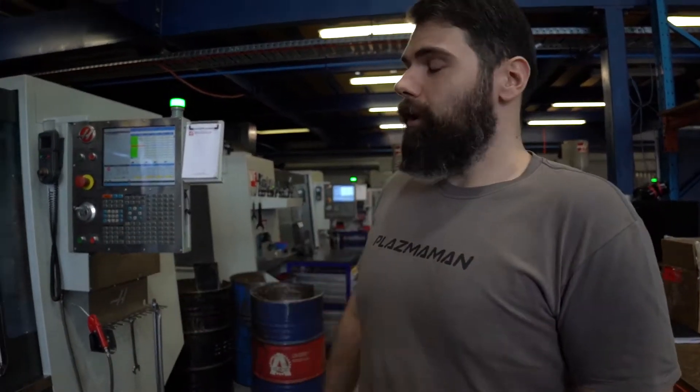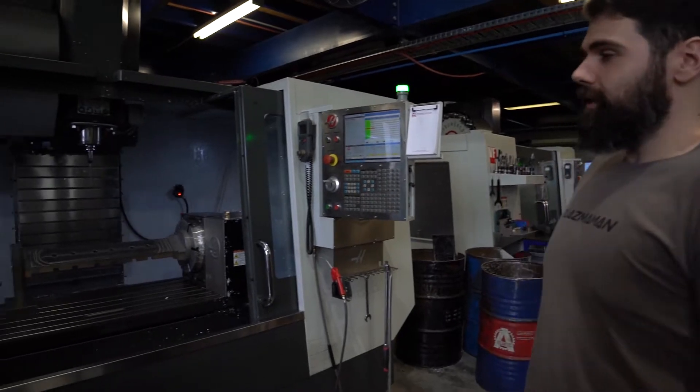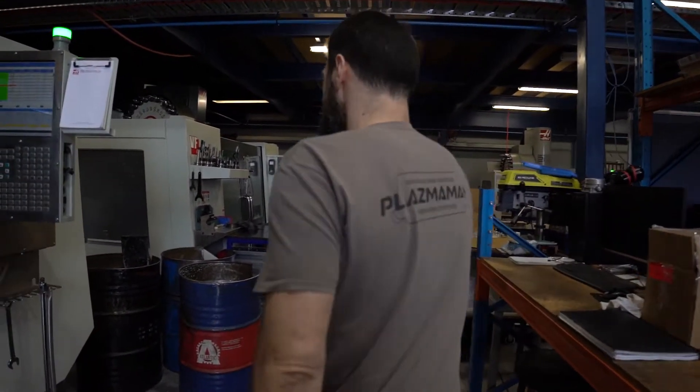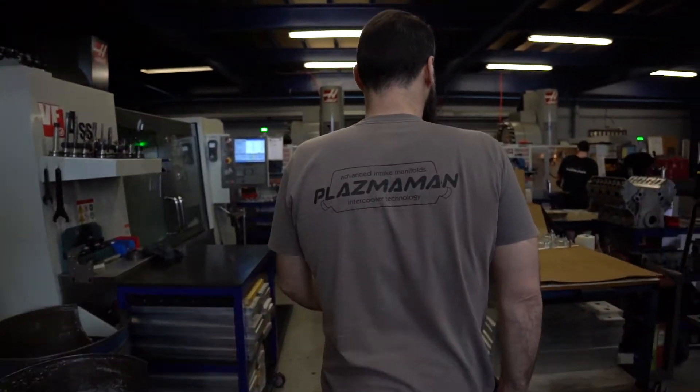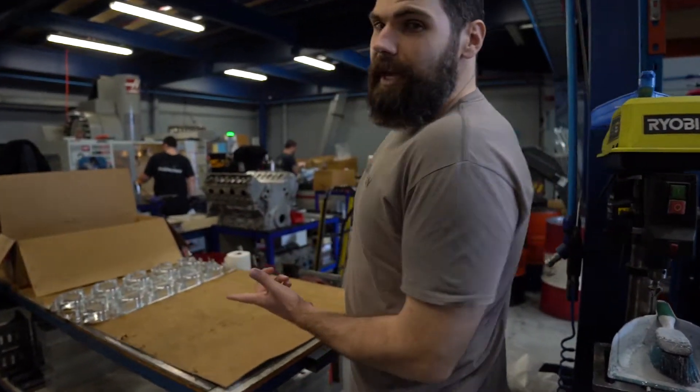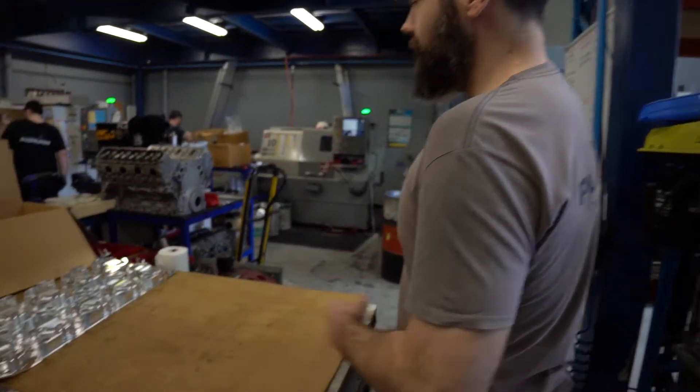As you can see here, we're right now in the middle of the process of machining another lovely bit of Plazman. There's more going on. Machines are basically running non-stop around here. Here we've got plasma clamps in process.